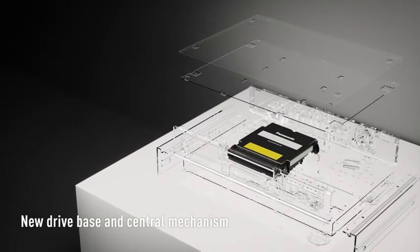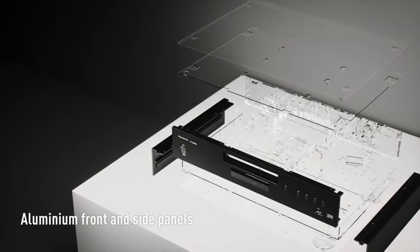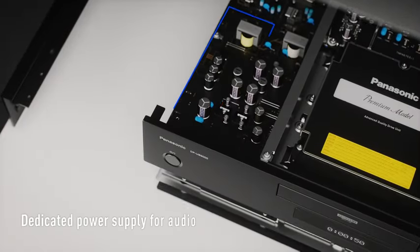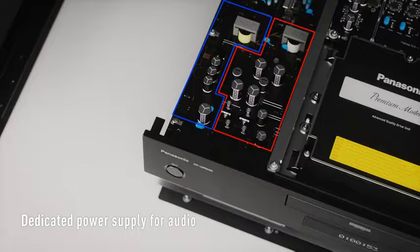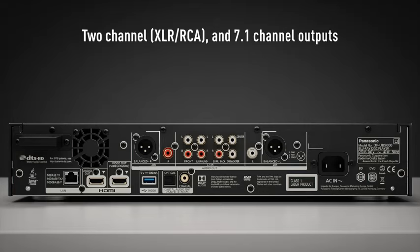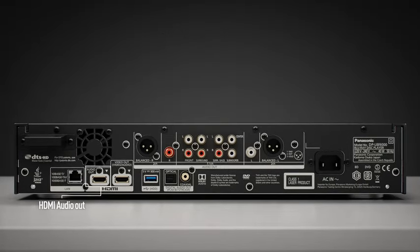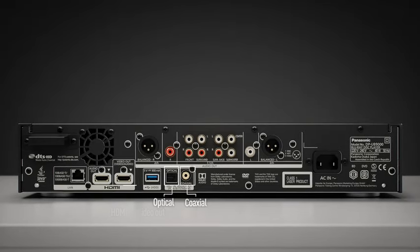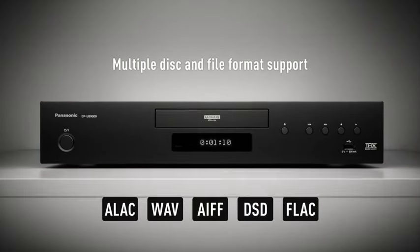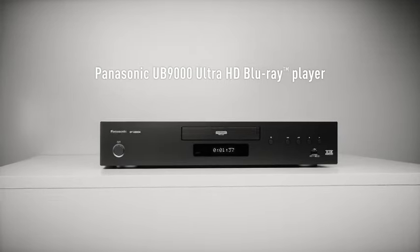With its premium build quality and sleek design, the DPU-B9000 complements any home theater setup, while its advanced technologies ensure compatibility with a wide range of disc formats and streaming services. Enjoy the convenience of wireless connectivity for seamless streaming. Whether you're watching the latest blockbuster or rediscovering classic films, the Panasonic DPU-B9000 sets the standard for unparalleled picture and sound quality, making it the ultimate choice for discerning cinephiles.